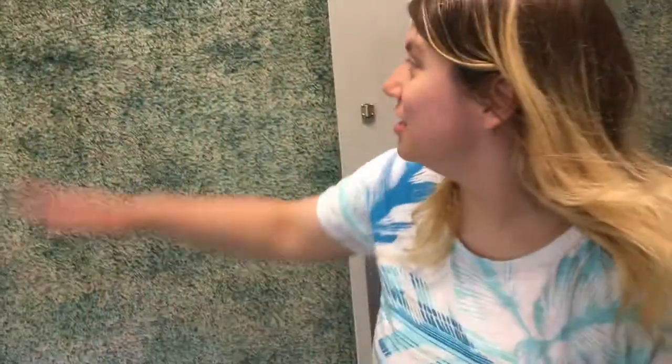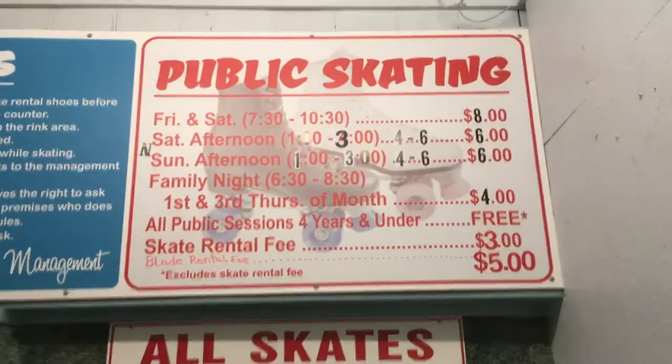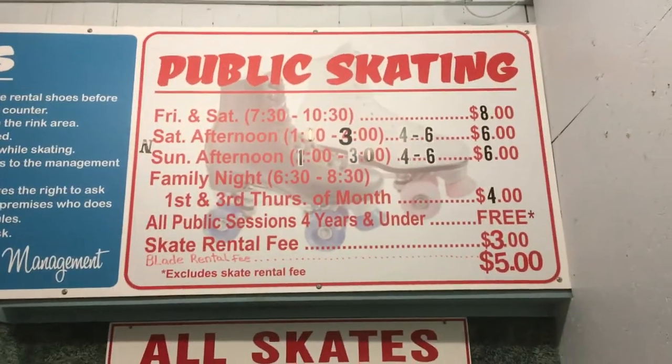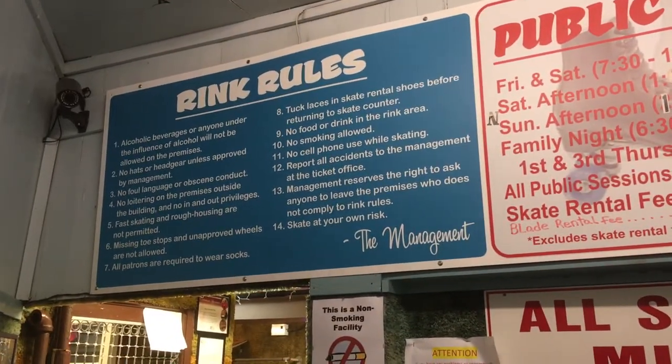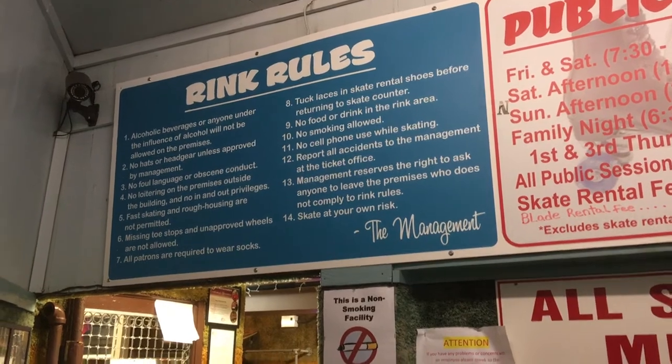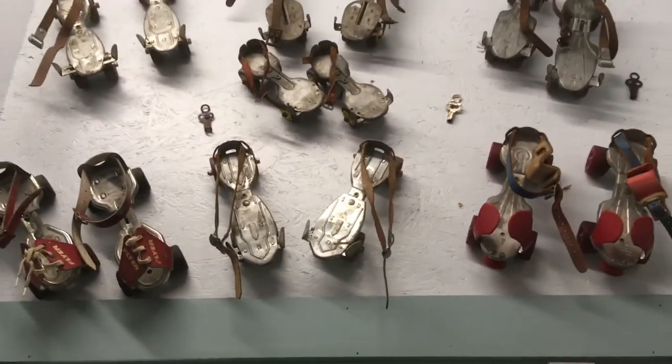I do remember the stairs as a kid — we could never go up there. These walls are the same, I'll tell you that. I remember these colors of the carpet on the walls. This is crazy. There are little skates right above you with the keys. Those are some old skates. That would hurt, I would think.